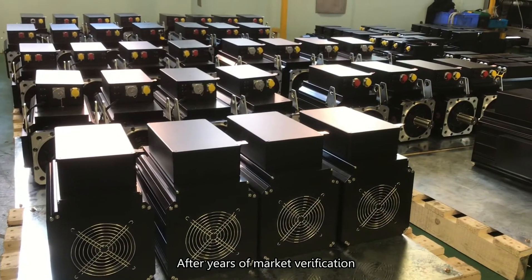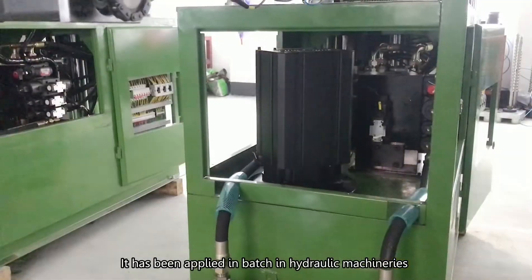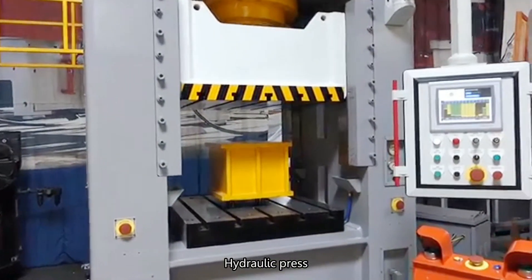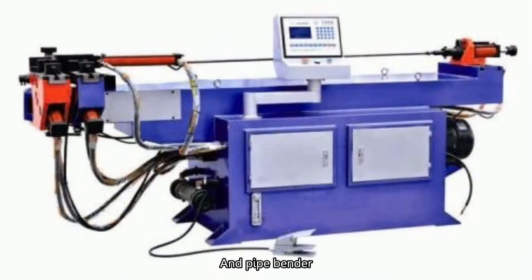After years of market verification, it has been applied in hydraulic machineries such as injection molding machines, hydraulic presses, vulcanizing machines, shoe machines, banding machines, and pipe benders.